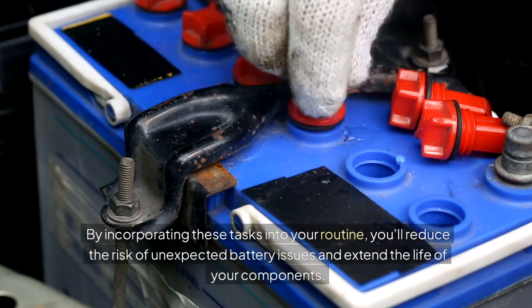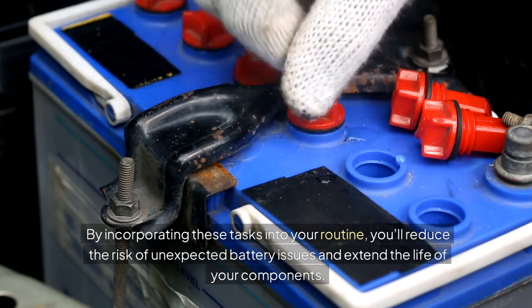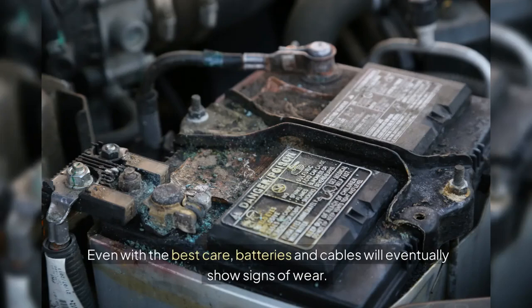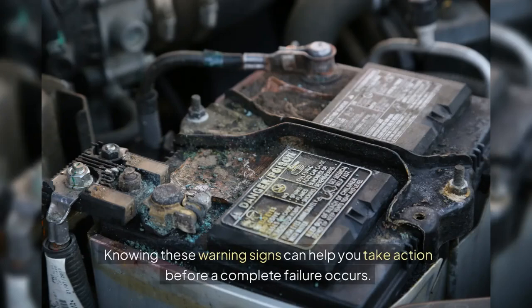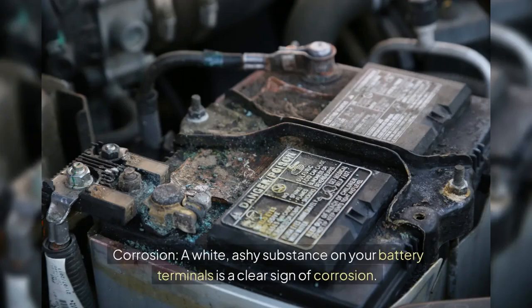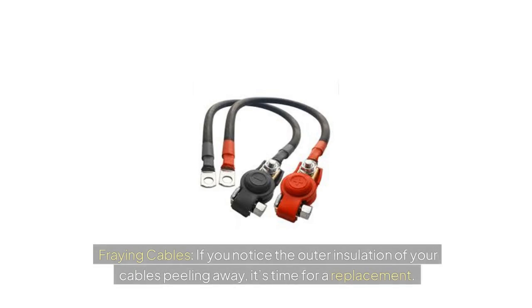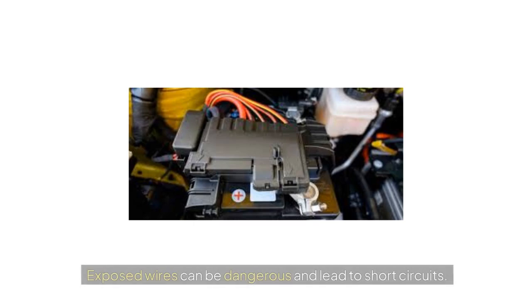By incorporating these tasks into your routine, you'll reduce the risk of unexpected battery issues and extend the life of your components. Even with the best care, batteries and cables will eventually show signs of wear. A white, ashy substance on your battery terminals is a clear sign of corrosion — if not cleaned, it can interrupt the electrical connection. If you notice the outer insulation of your cables peeling away, it's time for a replacement, as exposed wires can be dangerous and lead to short circuits.